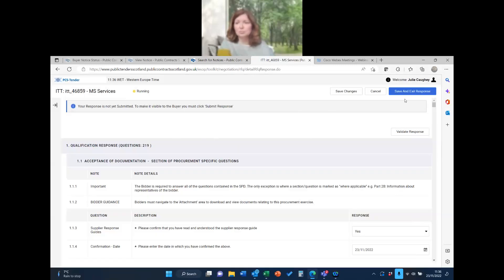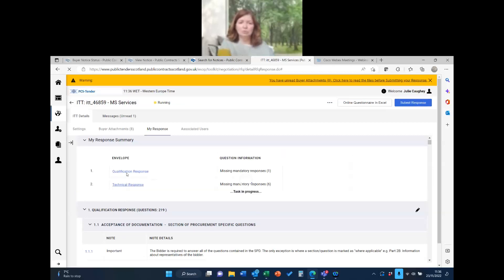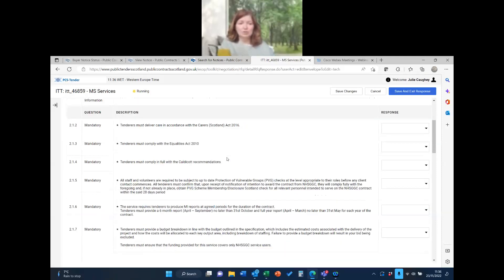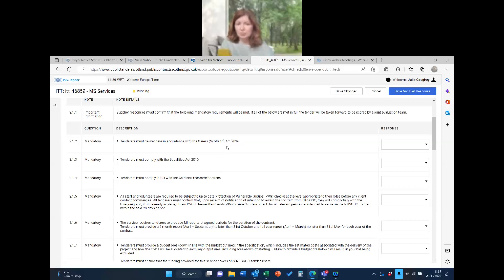I'm back at the qualification response — I'm going to save and exit, because that's the only way to get to the technical response. Now I've got only one mandatory question left, which is probably the sign-off, so it's nearly complete. Going into the technical response — here it's asking particular questions and there are quite a few of them.